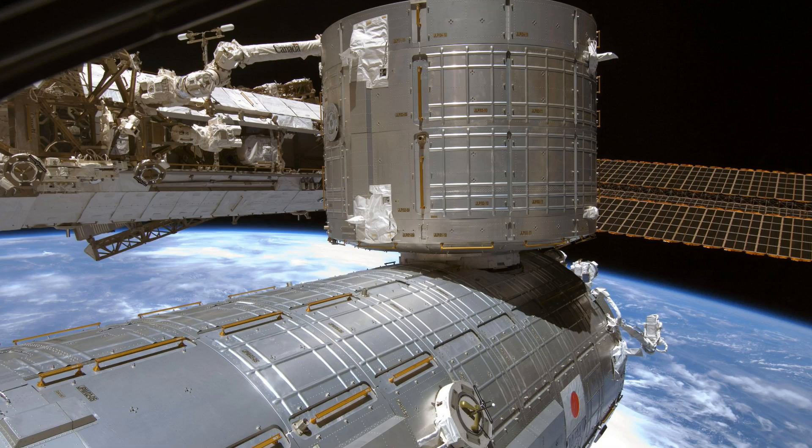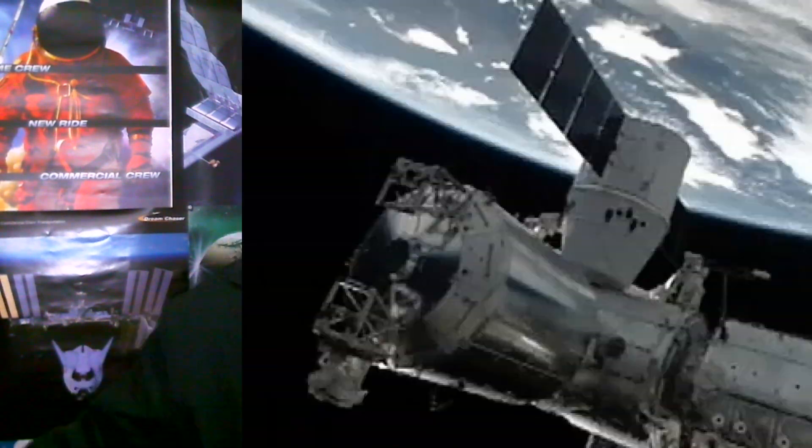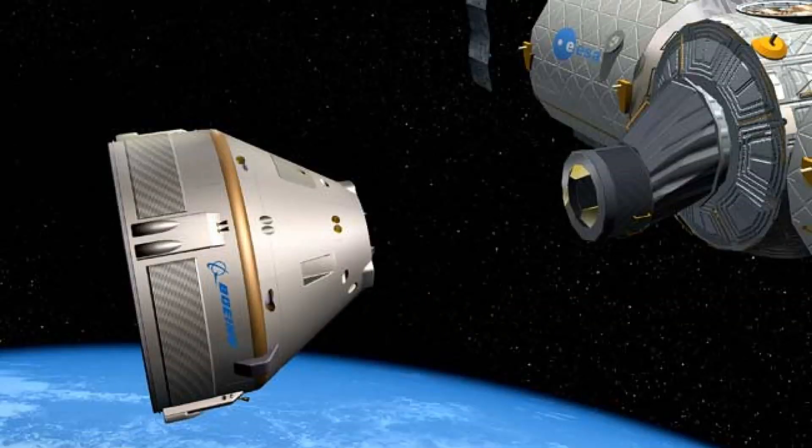As for the purpose of the module, NASA has considered using it as a storage facility, similar to the Japanese logistics module attached on top of the Kibo module. It would be certified to be on orbit for two years and would have to be moved or replaced eventually to make room for the commercial crew vehicles arriving at the station in the next several years.